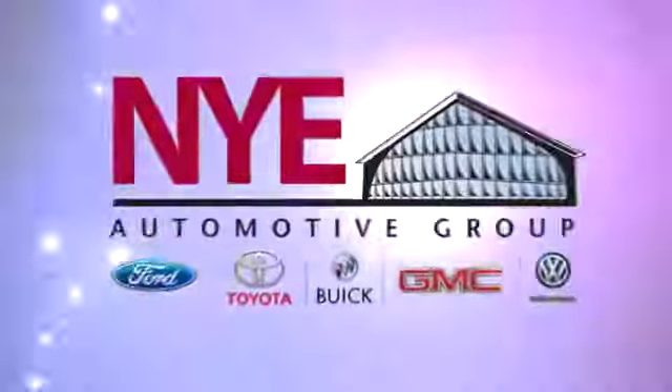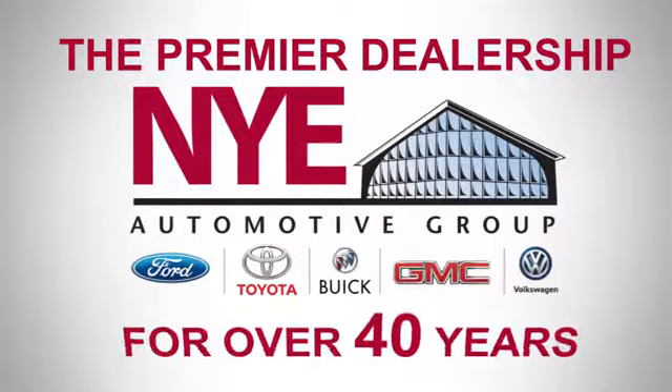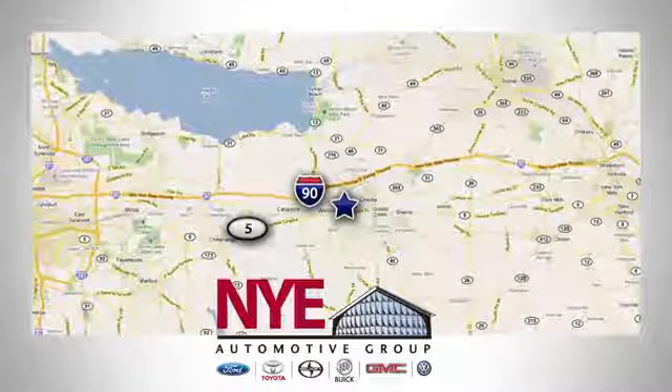Test drive it today. The Nye Automotive Group has been the premier dealership in Oneida for vehicle sales and service for over 40 years. We are conveniently located on Route 5 in Oneida.